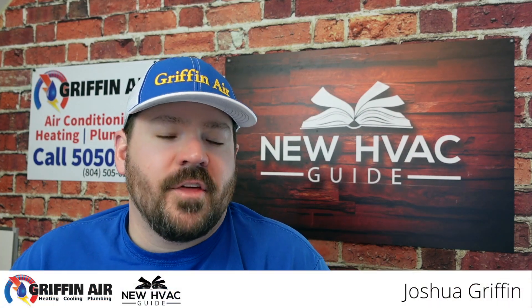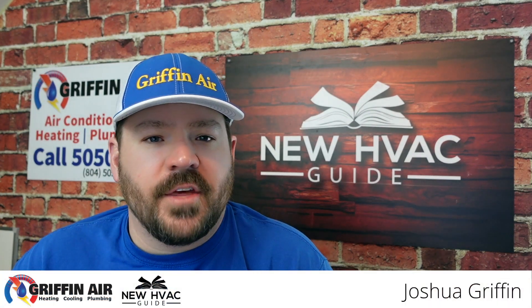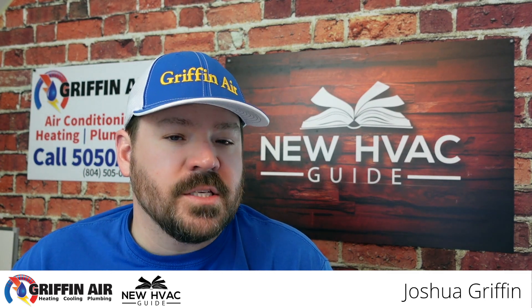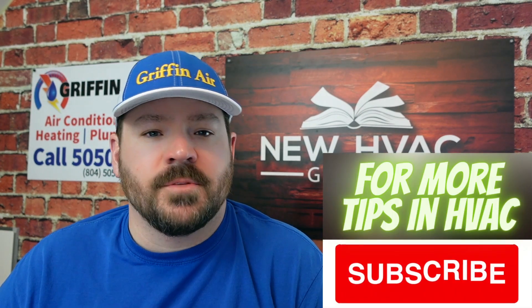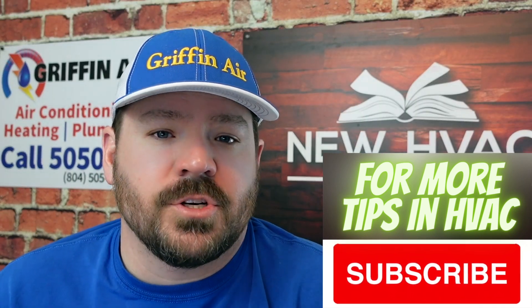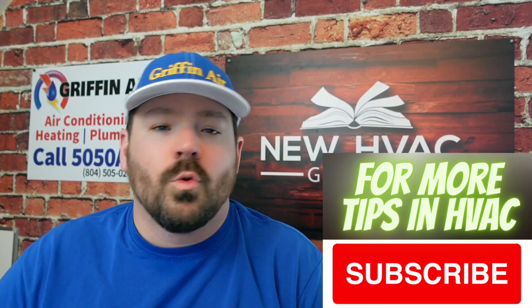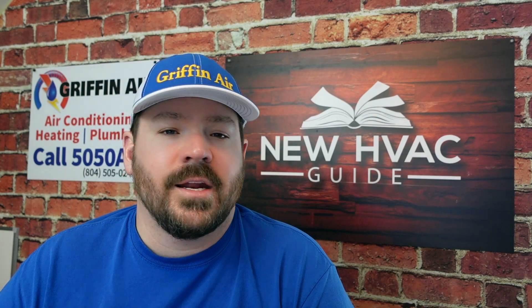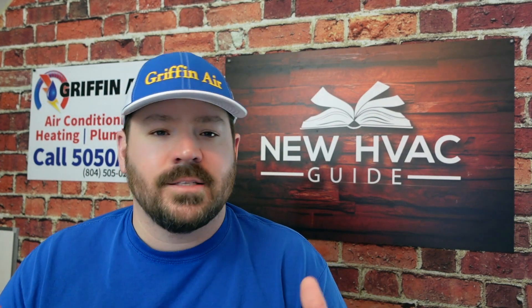I got this question this morning and I thought I would do a video on it, because it's one of the things we seem to talk a lot about on our YouTube channel. I see a lot of misinformation about this particular subject across the internet, and that is the sizing of an air conditioner. There are a lot of websites that give out rules of thumb — this many tons of cooling for this many square feet — and I would highly caution you against that if you are a homeowner in the market for buying a heating and air system.